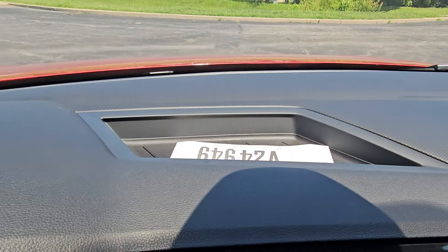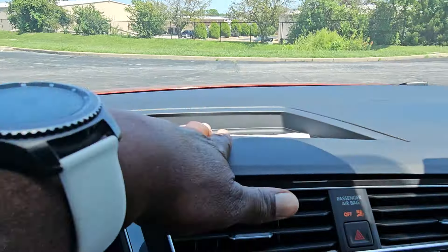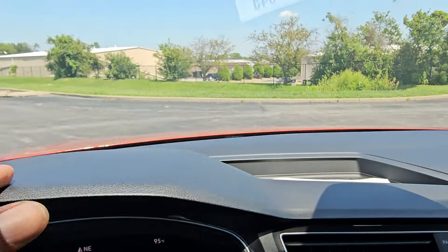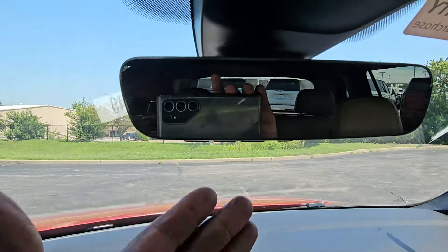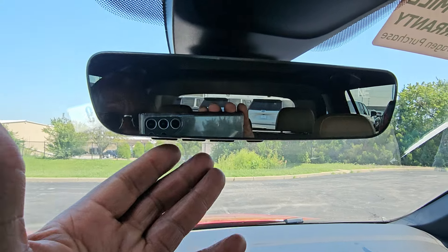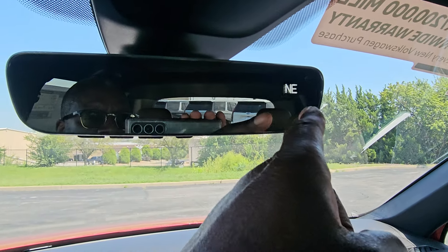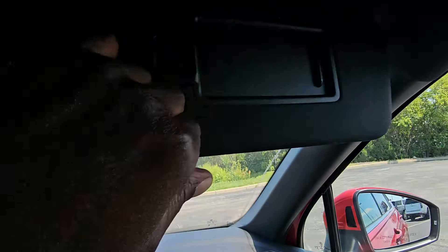There's a storage bin up on top for small items — just don't put chapstick or anything like that up there because it'll melt. You've got a nice flat dash with a great view. Up above, you have your auto-dimming HomeLink mirror, three-door garage door memory, a Bluetooth button, and a digital compass.